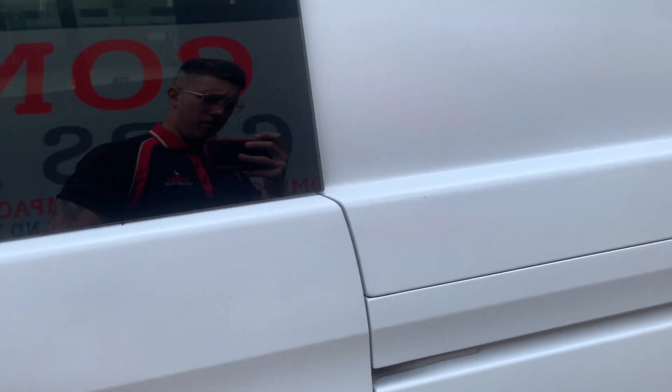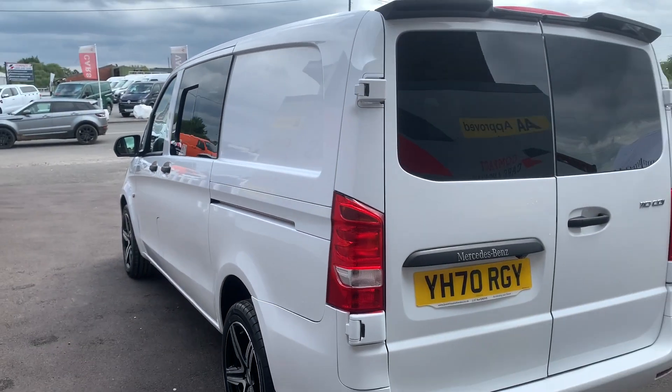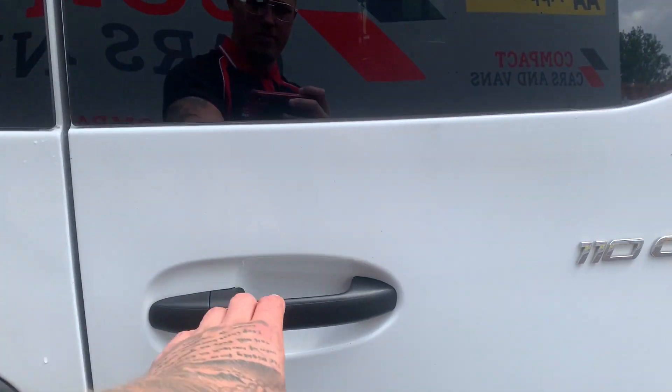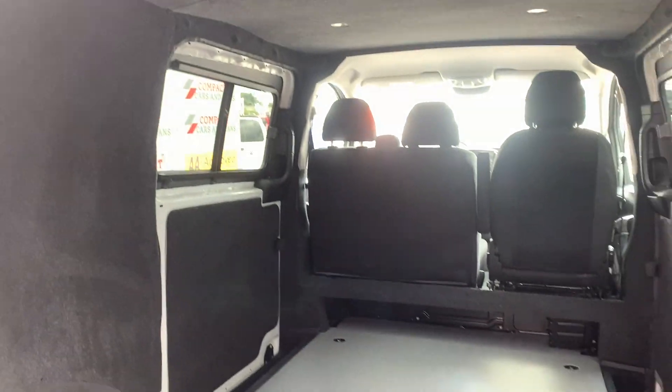The conversion potential is endless with this one-owner example Vito. It benefits from twin sliding doors and barn doors at the rear, which open up into the massive load space that this Mercedes has to offer, which has been professionally lined with LED lights present too.